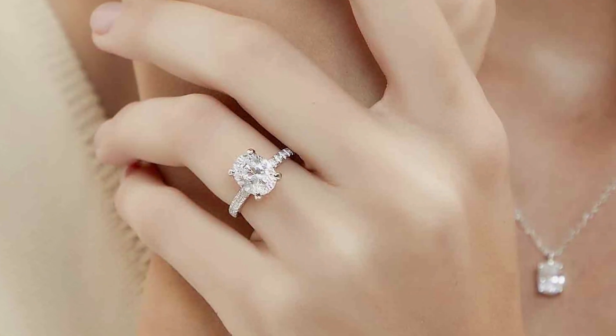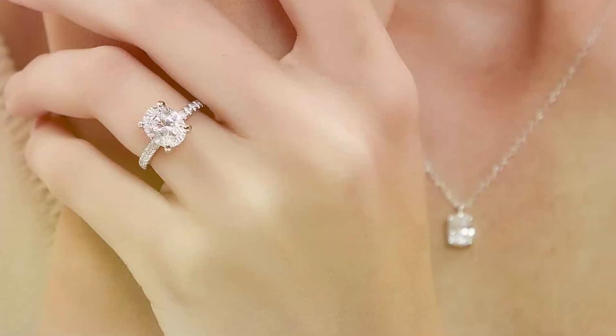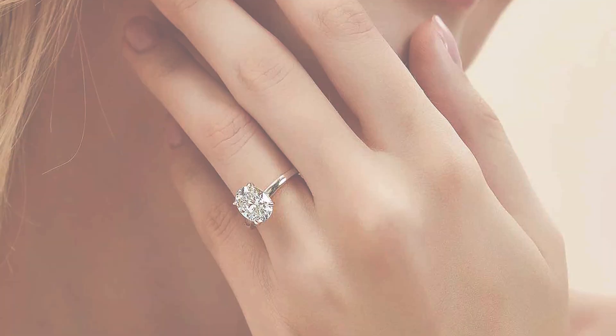Not only are these rings visually striking, but they are also durable and long-lasting. Crafted from premium materials, including genuine sterling silver, they are built to withstand the test of time, maintaining their beauty and brilliance for years to come.